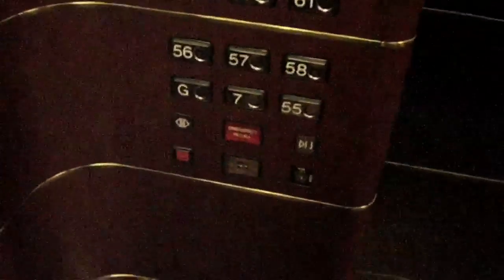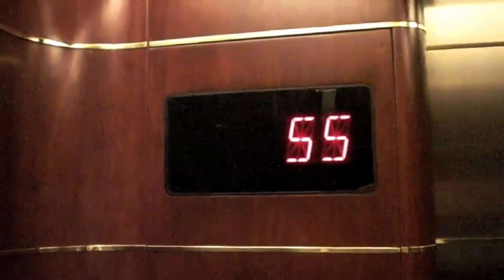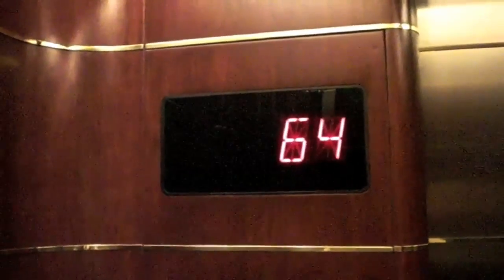This has Schindler M-Series buttons, which are very nice. We're on level 68 — let's go back down to ground.